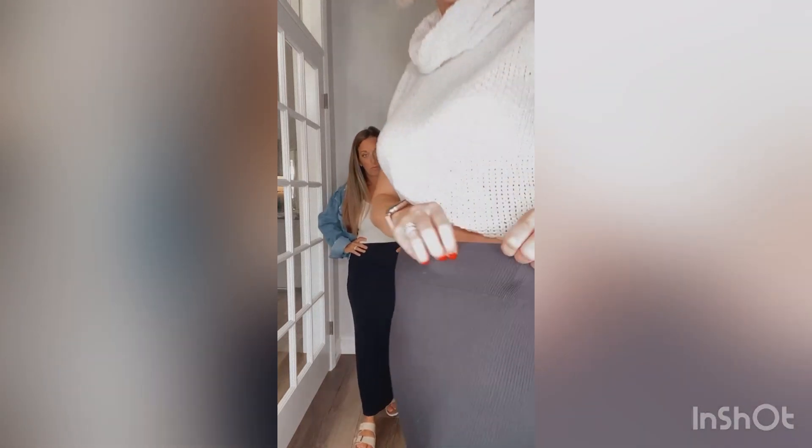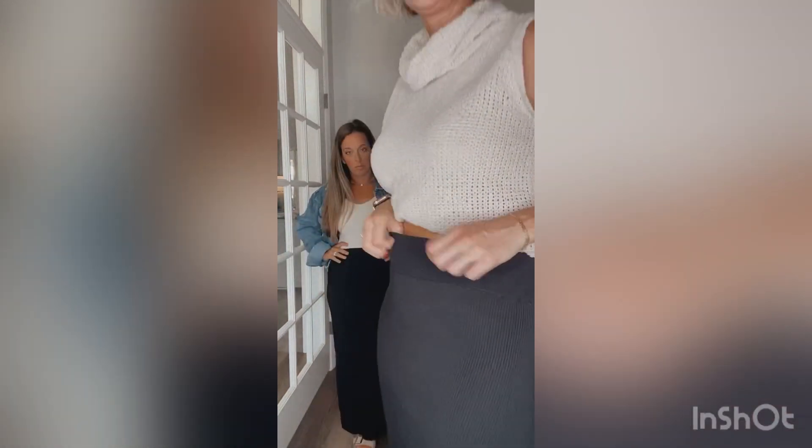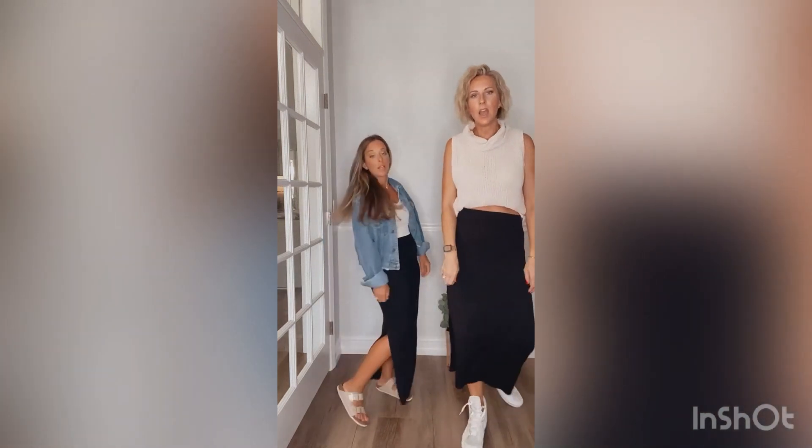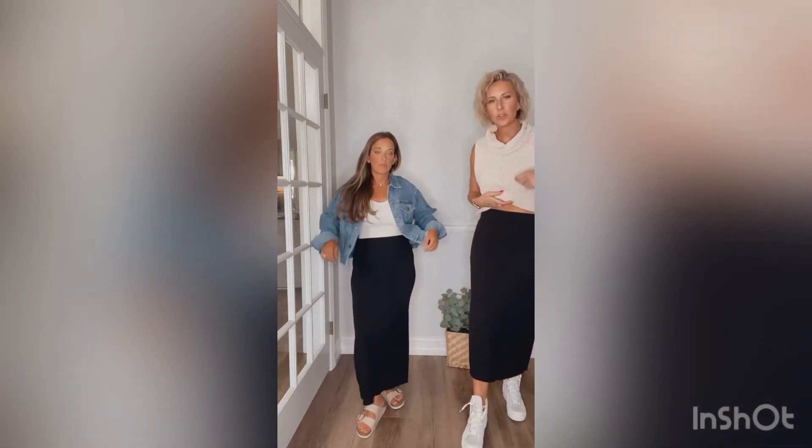I'm gonna come close so you can see — it's got a lot of stretch in it. It has a little side slit, and I think it's just one of those pieces that you're gonna reach for often.